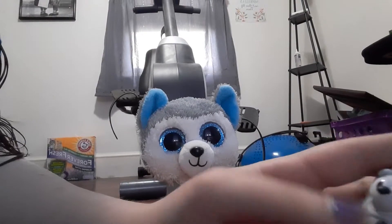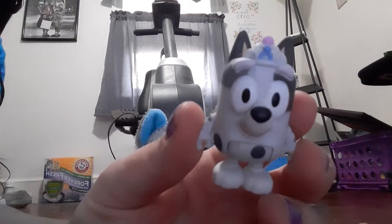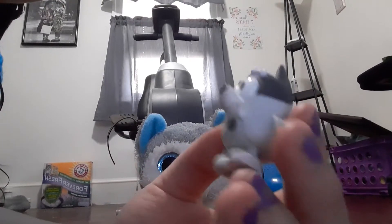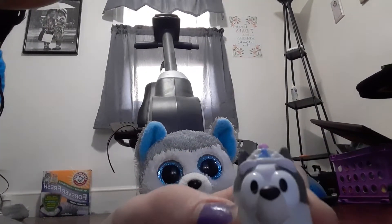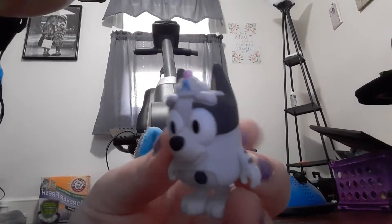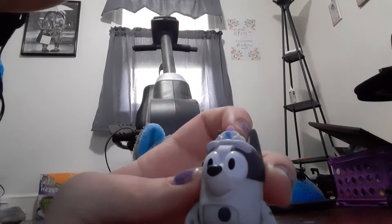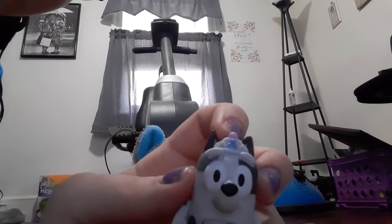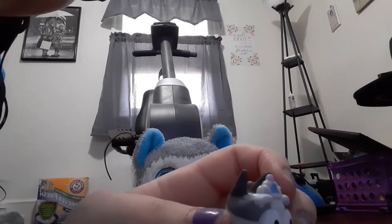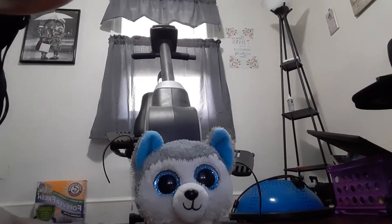So let's start with the Muffin figure. She's really, really cute. She is poseable, of course. And she has this little whole crown on her head. The crown doesn't come off, but it's still very cute.